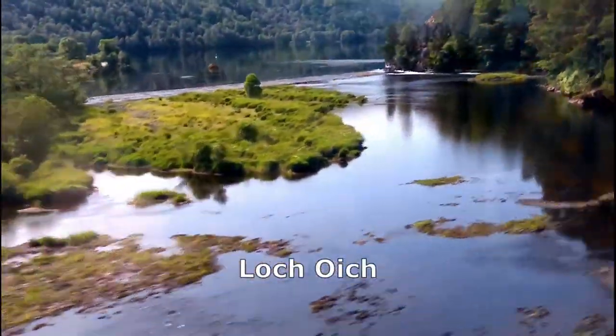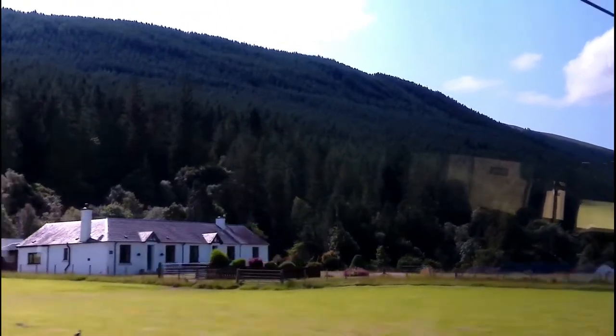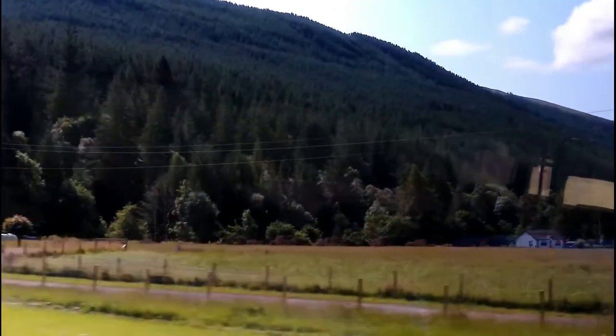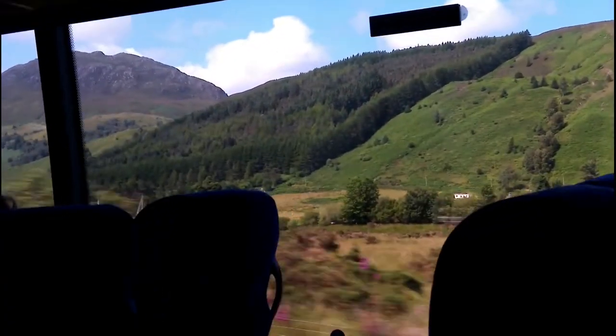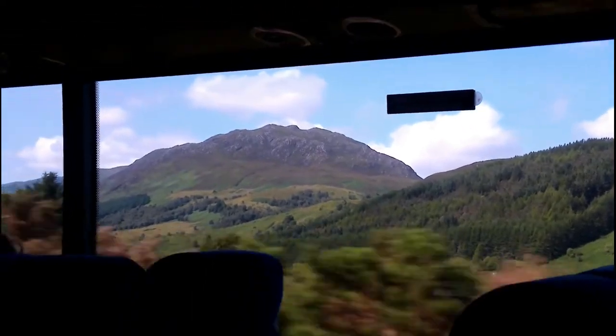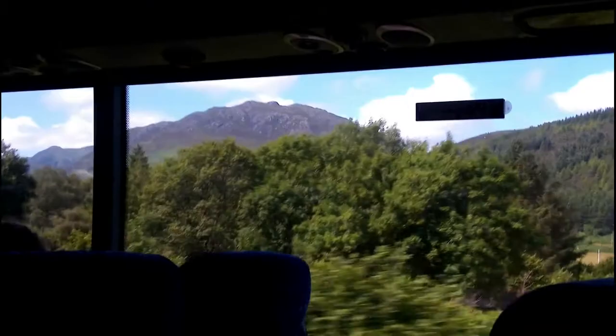The view from the coach is far better than you will get from the confines of a car, and of course you don't need to keep your eye on the traffic on this busy road. There are long stretches where trees and bushes are planted up high by the roadside, but the human brain is far cleverer than a handy cam — you actually get a much better impression of the scenery when you look out in person.